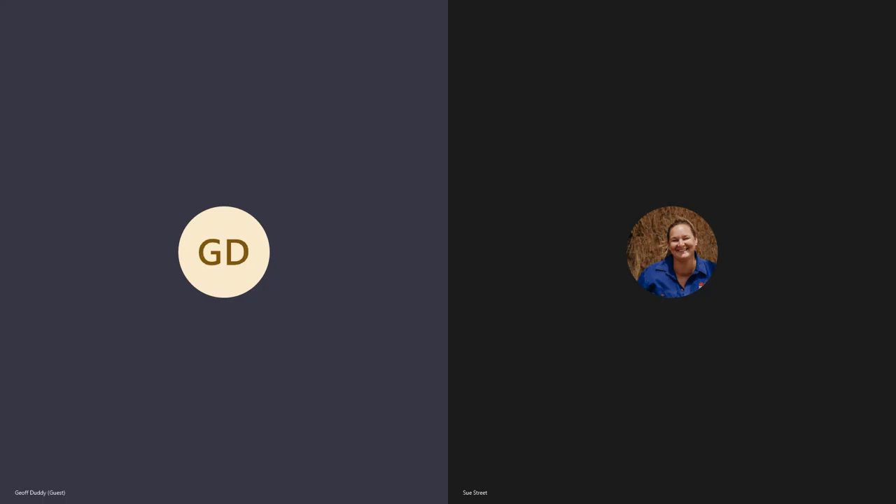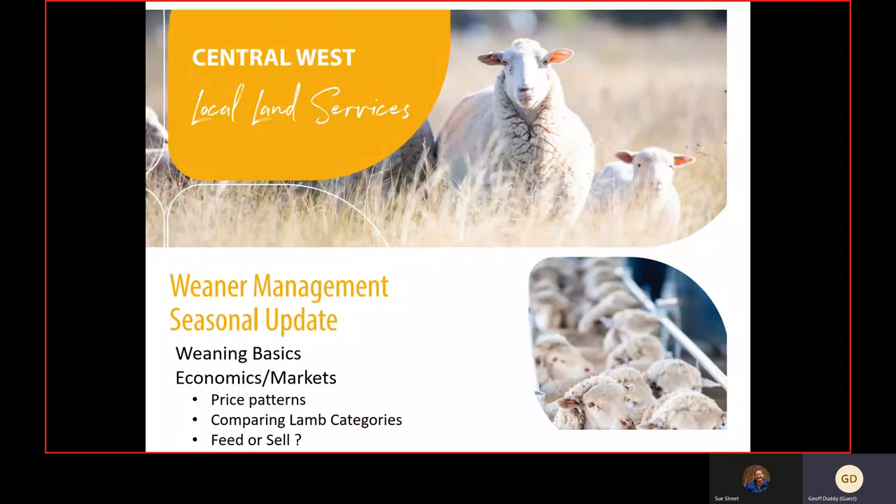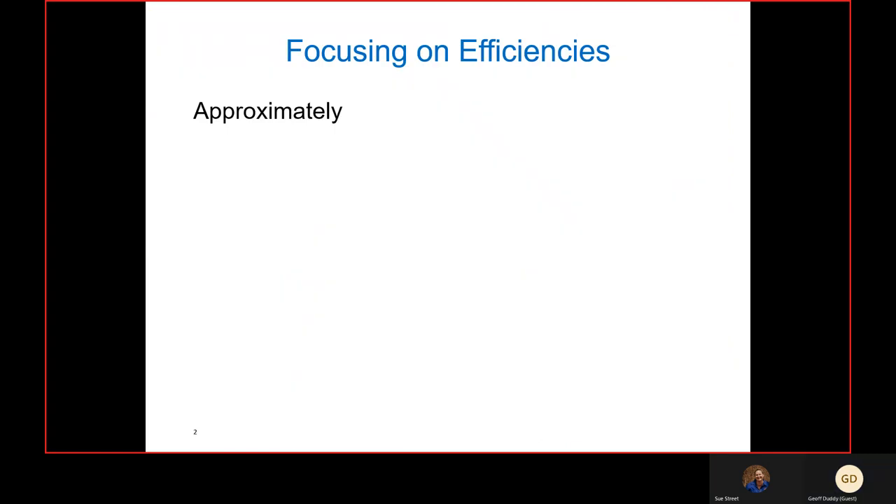Welcome everyone, it's Jeff Duddy. We're going to talk about weaner management strategies, economics and marketing of lambs. We'll go through a few of our lamb categories, our weight categories, and look at the pros and cons of the various systems.